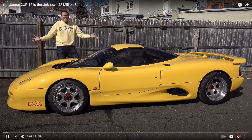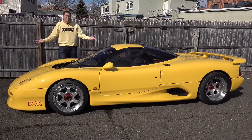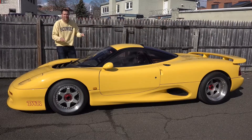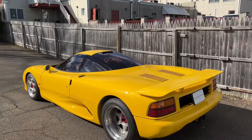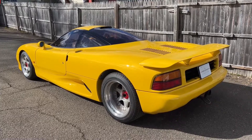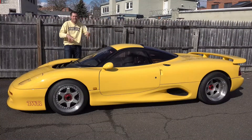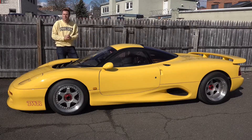This is a 1991 Jaguar XJR15, and it's the other Jaguar supercar. Everybody knows about the later XJ220, but this was rarer, and it has a V12 compared to the XJ220's six-cylinder. These are also worth around $2 million, although not that many people know what the XJR15 is. But today, you're going to know, because I'm going to give you a thorough review of this obscure supercar.